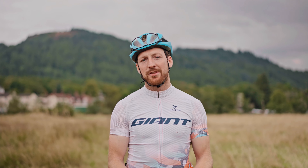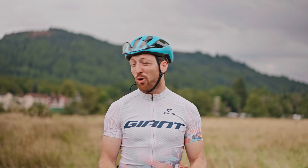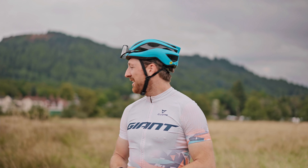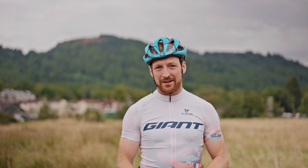Welcome back to the channel. We're here in Aberfoyle in the Trossachs to ride a completely different event. This is brand new for me, not really sure what to expect, but the Duke's Weekender has been an event which has been on the cards for a few years, and I'm really excited to come along and just see what gravel riding and racing is all about.